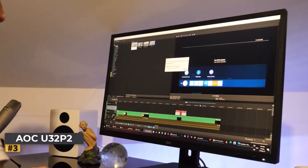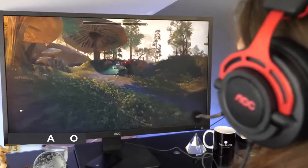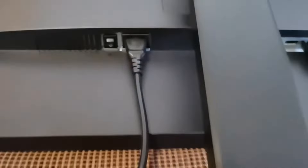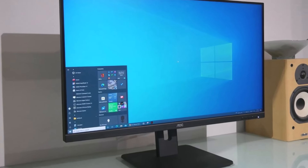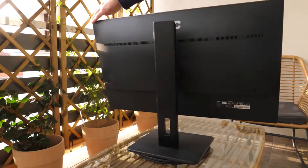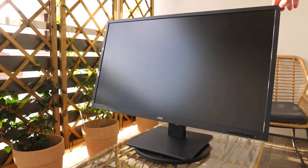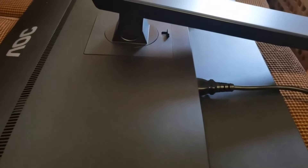Number three: AOC U32P2. The AOC monitor strikes a balance between panel size and pixel density with its 32-inch VA panel at an affordable price. This monitor provides a great 4K experience, though it's not intended for professional content creation due to its color accuracy limitations. The VA technology delivers excellent contrast, but the color accuracy falls short, with the panel covering only 88% of the Adobe RGB gamut — adequate for general use but not suitable for serious content creation.